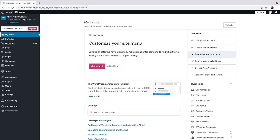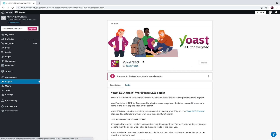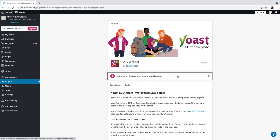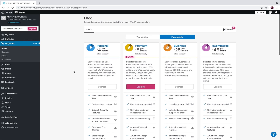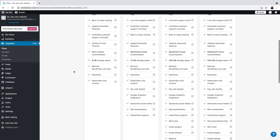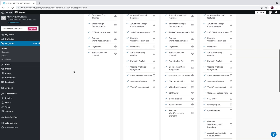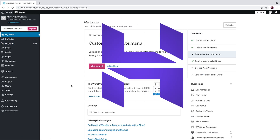But this free version has its own limitations. You will not own your domain and it will include WordPress.com in the URL. Also, you are limited to upload custom themes or plugins unless you upgrade to a different plan. Without upgrading, your website will have WordPress default ads and you can't monetize your blog your own way. But if you are looking for a free version or you just want to try it out, this option will be great for you.